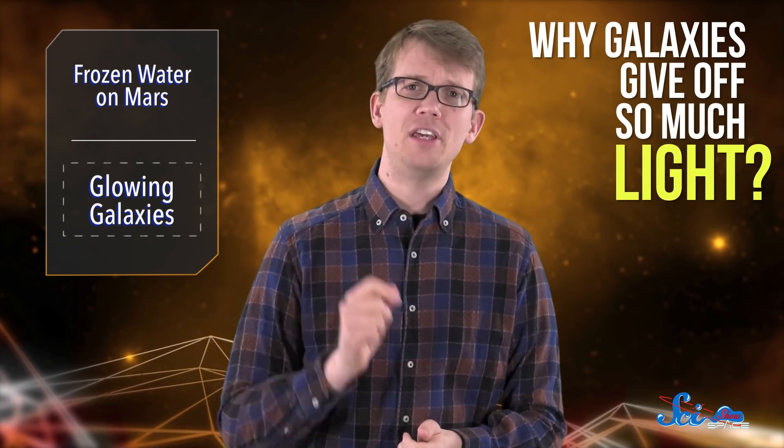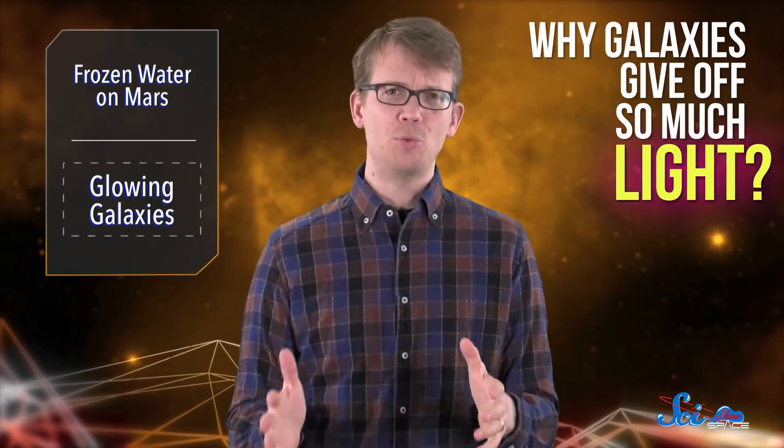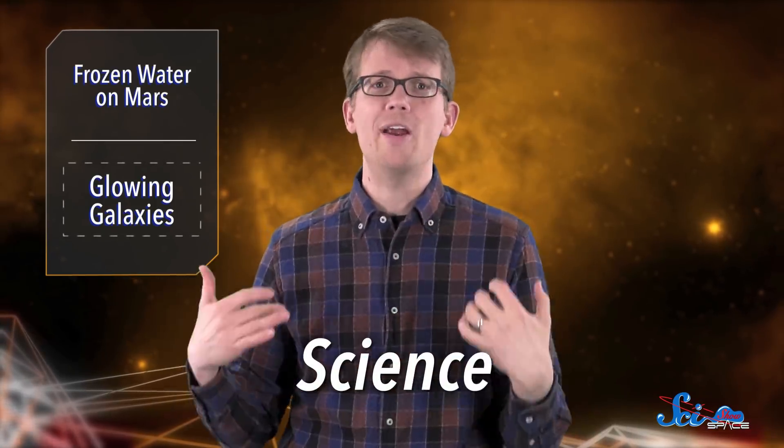Besides looking at Mars, astronomers have also been working on a much larger mystery — why galaxies give off so much light, specifically certain wavelengths of infrared light. They've known about this for years, but they've had trouble identifying the culprit, since no one molecule or small group of molecules seem to exactly match the observations. But another paper in that same issue of Science has helped zero in on where all that extra light is coming from.